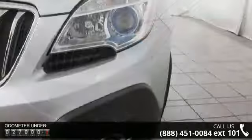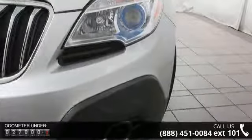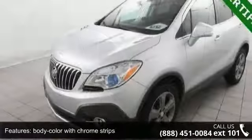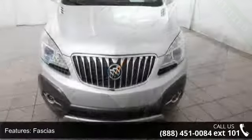Some of the top features included with this vehicle are body color with chrome strips, fascias, fog lamps, front acoustic laminated glass, deep tinted glass, and headlamps. Don't let this vehicle get away — call or click to schedule a test drive today.